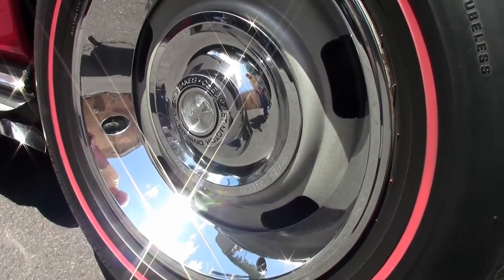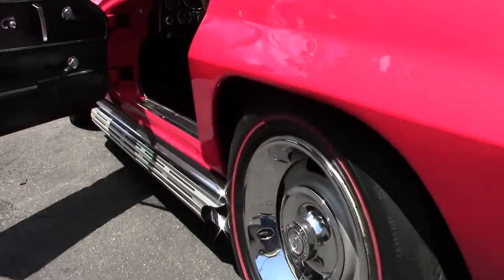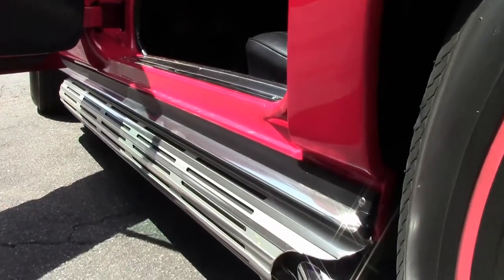This is wearing the stock steel wheels. This car does have side pipes, as you can see, though it was not an original side pipe car.